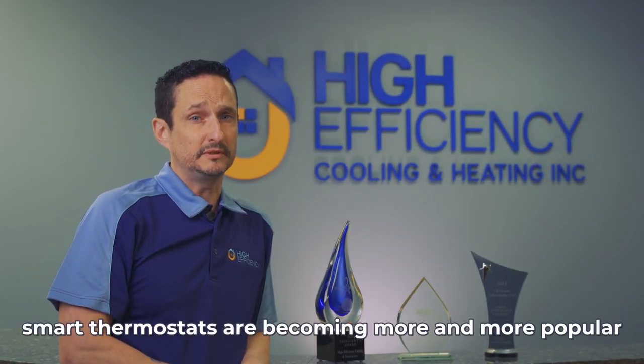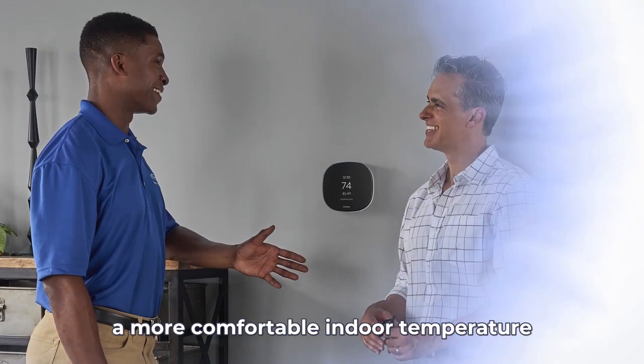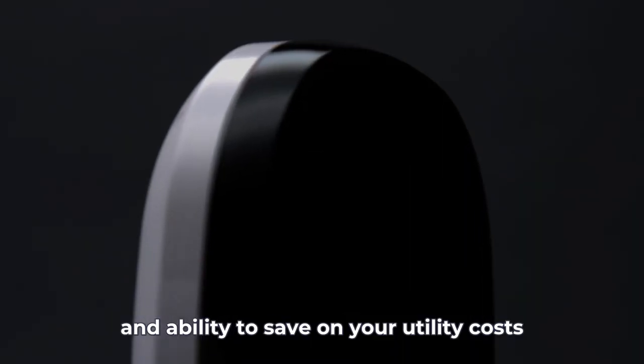Smart thermostats are becoming more and more popular. They have a lot of benefits to give, like a more comfortable indoor temperature and the ability to save on your utility costs.